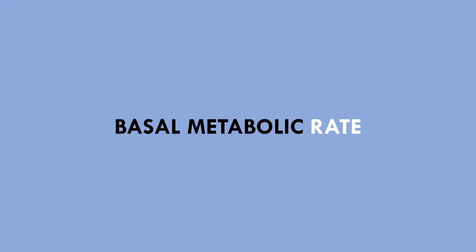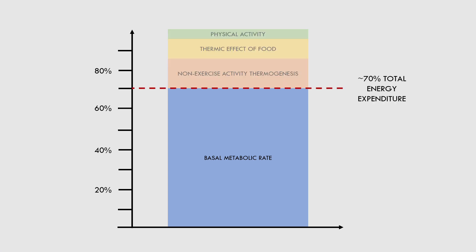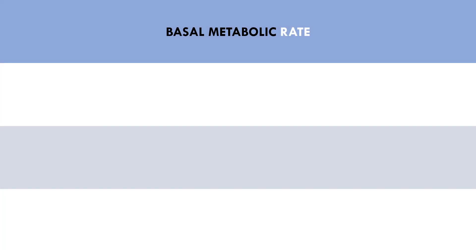First, we have basal metabolic rate. As we can see, basal metabolic rate contributes to approximately 70% of total energy expenditure each day. Basal metabolic rate by far accounts for the most energy expenditure per day compared with the other components. So what is basal metabolic rate and how does it contribute to energy expenditure? Basal metabolic rate is essentially just the energy required for the body to perform essential bodily functions.